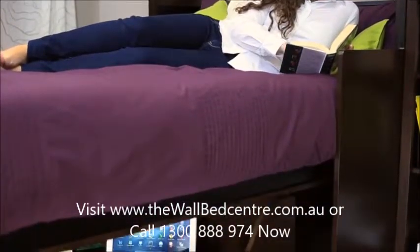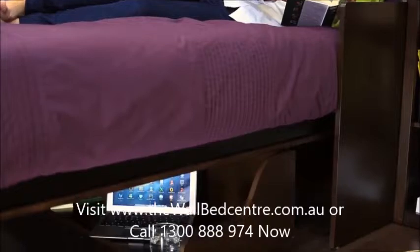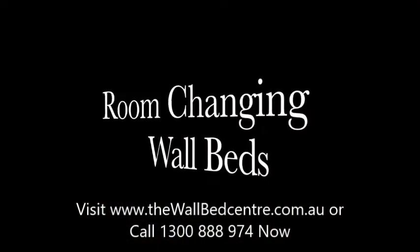This gorgeous multi-purpose desk bed is perfect for so many settings, be it a home office, den, a guest room, or a living room.